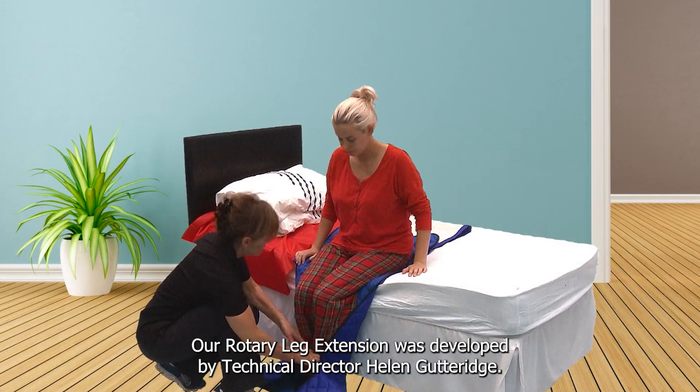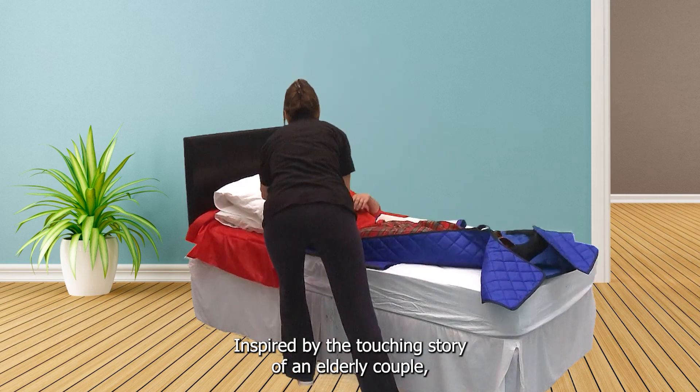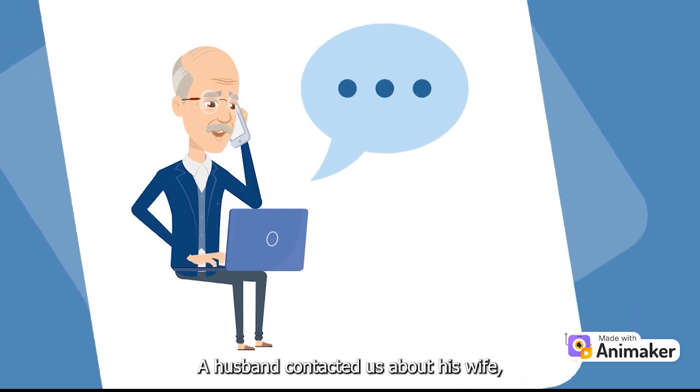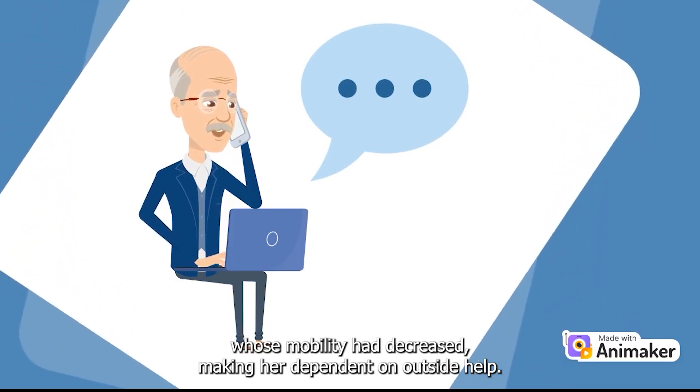Our rotary leg extension was developed by technical director Helen Gutteridge, inspired by the touching story of an elderly couple. A husband contacted us about his wife, whose mobility had decreased, making her dependent on outside help.